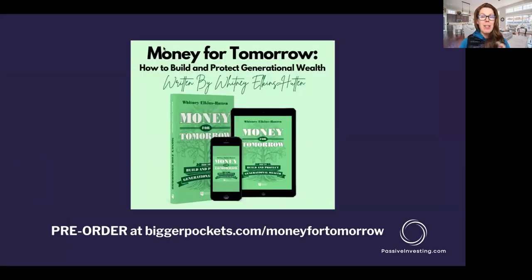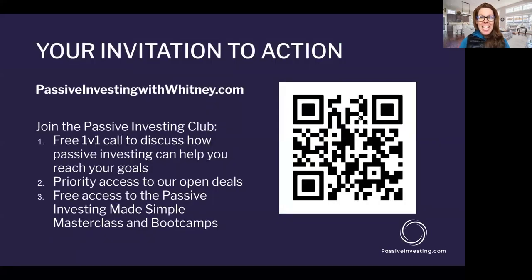We talked a lot about these types of shifts in my new book with BiggerPockets: Money for Tomorrow: How to Build and Protect Generational Wealth. Pre-orders are still available and it fully launches on the 22nd in a couple of days. Go to BiggerPockets.com/money-for-tomorrow if you want to dig into more topics like this. And again, visit PassiveInvestingWithWhitney.com — we have the opportunity to hop on a one-on-one call and help you understand how equity and debt investments, especially in passive real estate, can help you achieve your goals in retirement.